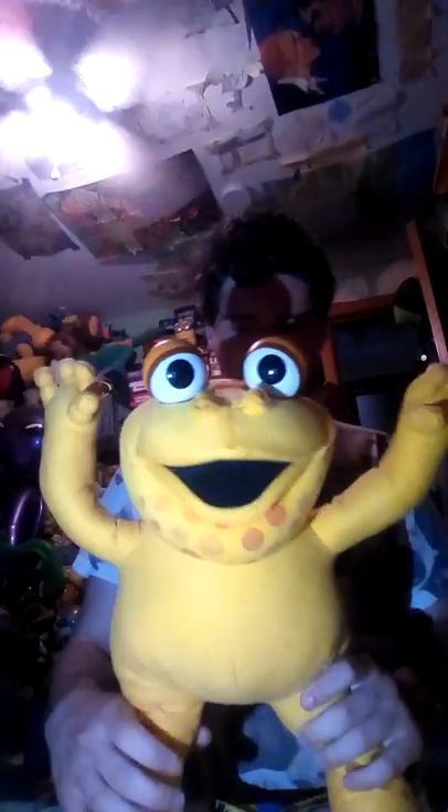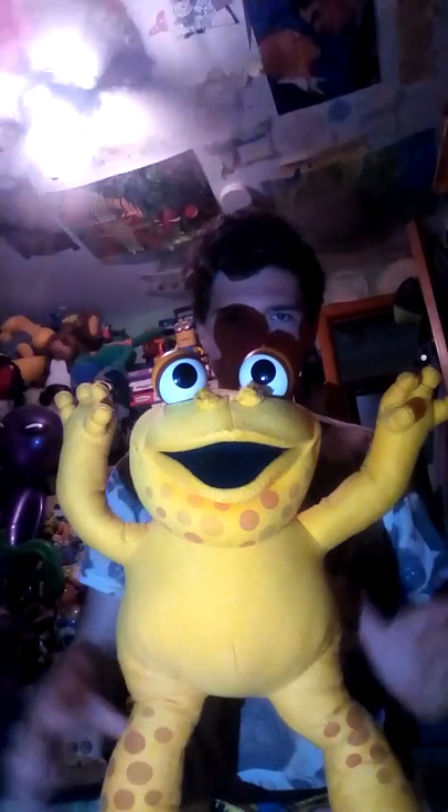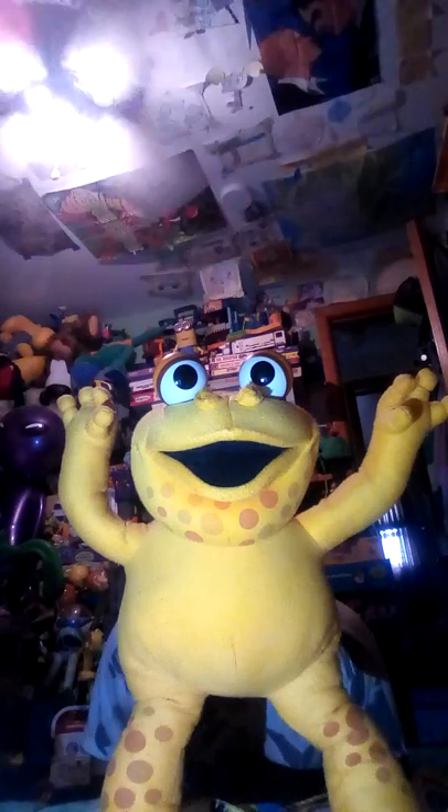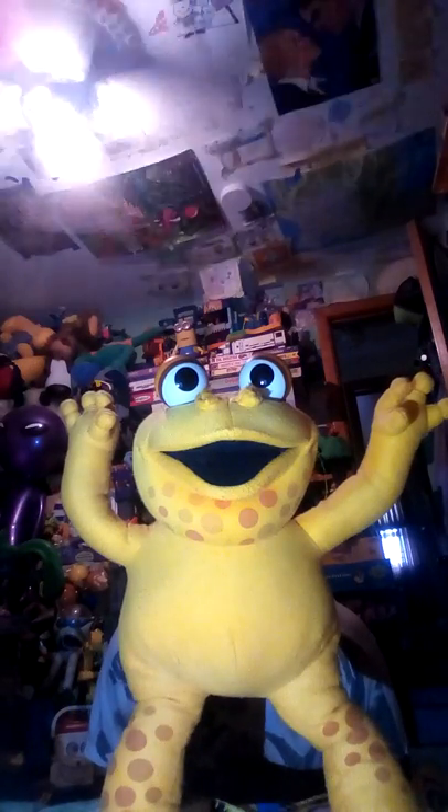Yeah, I think you can make him stand a little bit like that, if you can see. He's falling over — not really. Here's his tail and the tag right here.